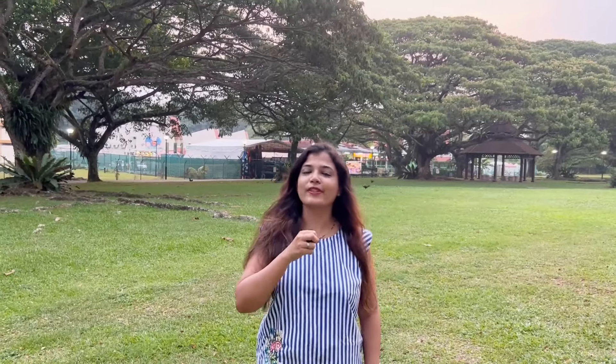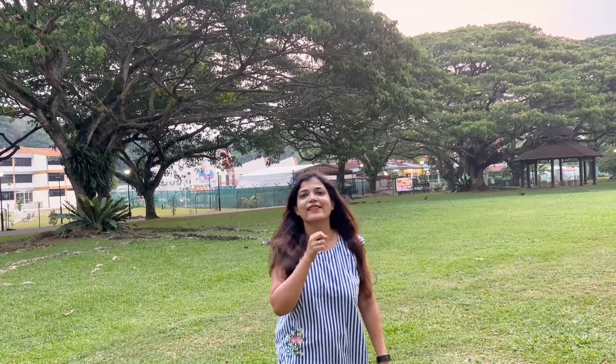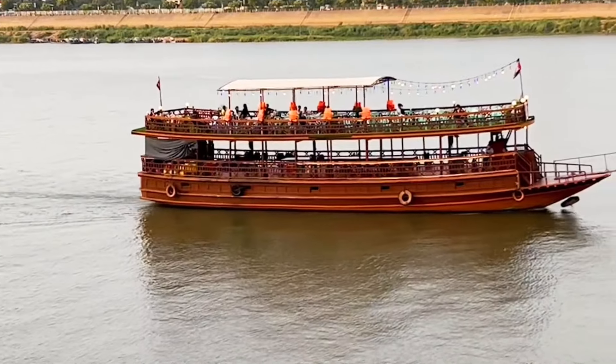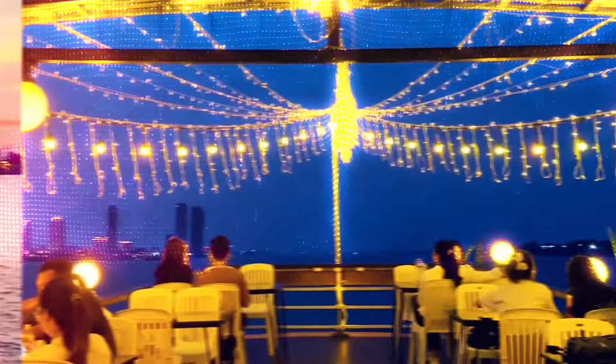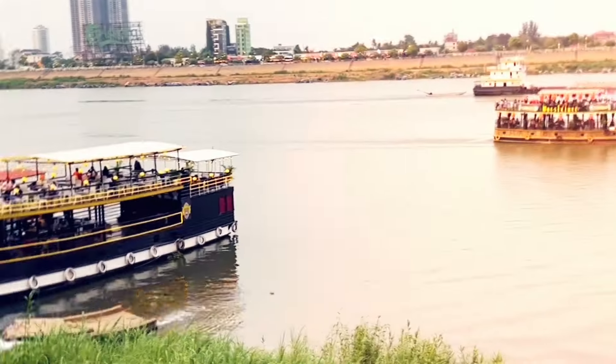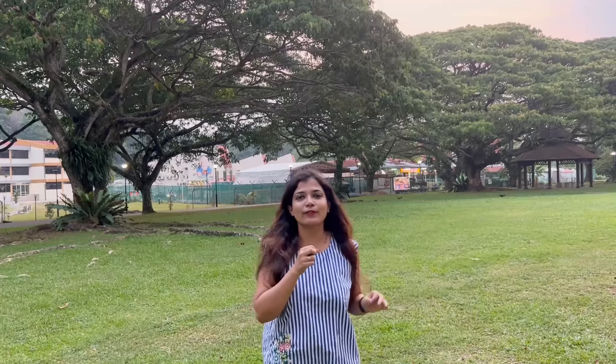Hello everyone, this is Komal from Singapore and welcome to my channel Komal Svejai. Our Cambodia series is going on and we are here in the city Siem Reap. In this video I am going to give you a Siem Reap city tour.